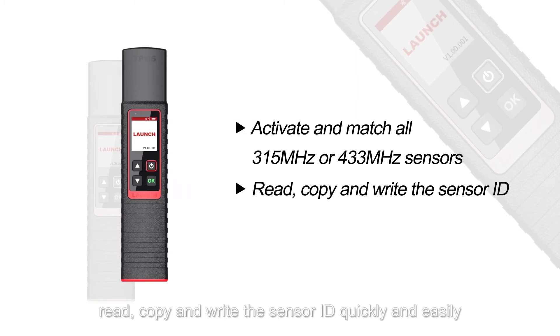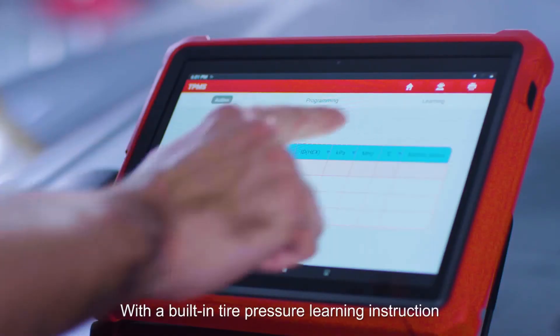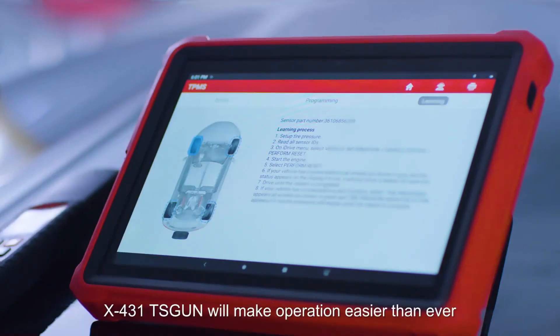Read, copy, and write the sensor ID quickly and easily. Reprogram Launch sensors with unlimited times. With the built-in tire pressure learning instruction, X431 TS-GUN will make operation easier than ever.